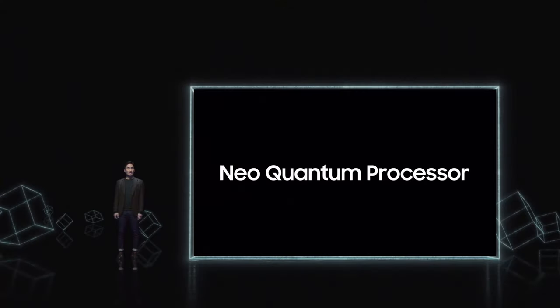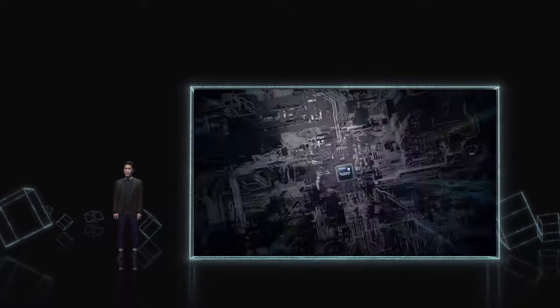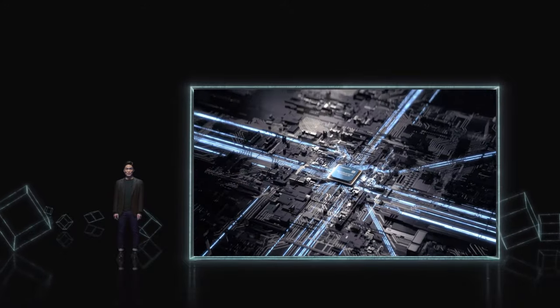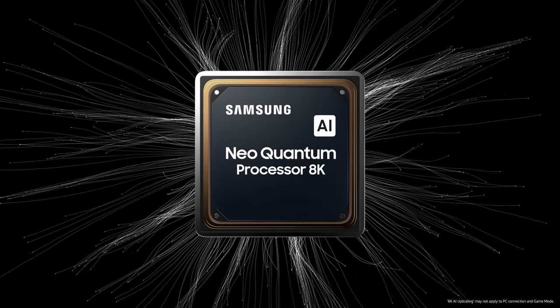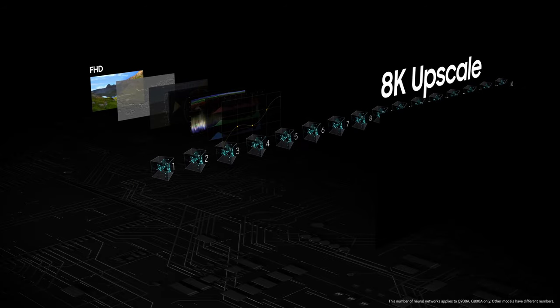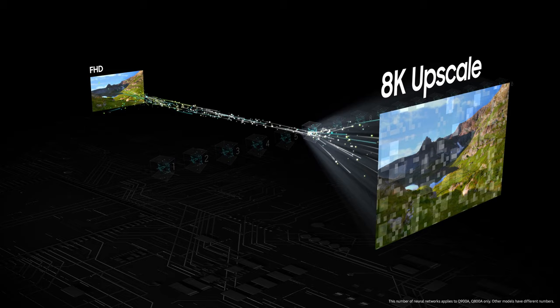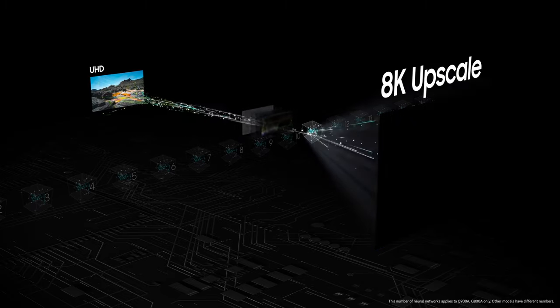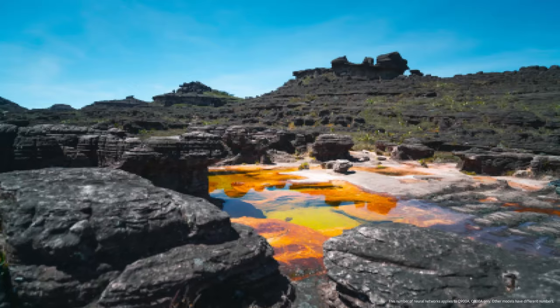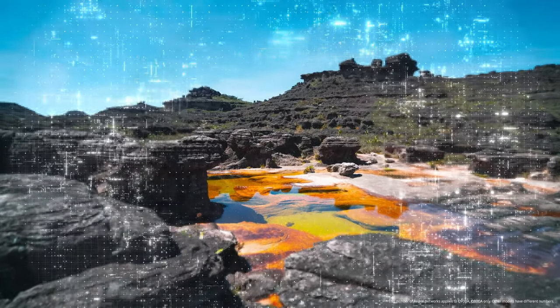This type of cutting-edge technology is coming to life in and around your home. Earlier, we talked about our heritage of TV leadership. We're also applying AI to make the content you watch better. That's what we're doing with AI upscaling, which takes HD content on your TV and turns it into 8K quality with our quantum AI processor.